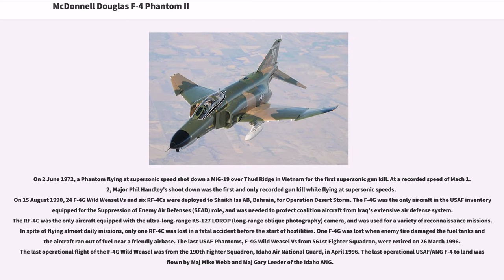On August 15, 1990, 24 F-4G Wild Weasels and 6 RF-4Cs were deployed to Sheikh Isa, Bahrain, for Operation Desert Storm. The F-4G was the only aircraft in the USAF inventory equipped for the suppression of enemy air defenses (SEAD) role, needed to protect coalition aircraft from Iraq's extensive air defense system. The RF-4C was the only aircraft equipped with the ultra-long-range KS-127 LORIP (long-range oblique photography) camera and was used for a variety of reconnaissance missions. One F-4G was lost when enemy fire damaged the fuel tanks and the aircraft ran out of fuel near a friendly airbase.